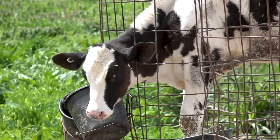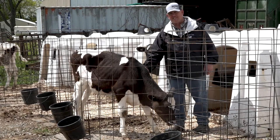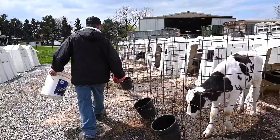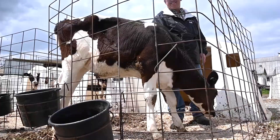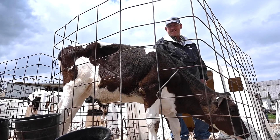Now we're looking at some calves that are about three months old, which in human years is about age five or six. These calves are now starting to be weaned off of milk and starting to eat more grain and drink more water. They're also starting to become a little bit more independent, and they will soon be moved out into a larger group.